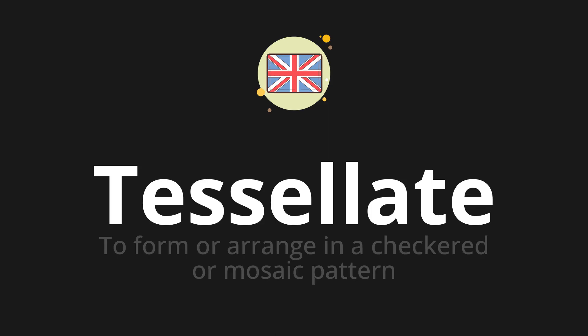Welcome to How to Pronounce. In today's video, we'll be focusing on a new word that you might find challenging or intriguing. So let's dive into today's word: Tessellate, which means to form or arrange in a checkered or mosaic pattern.